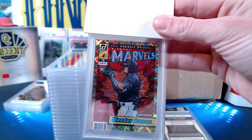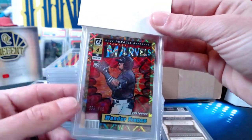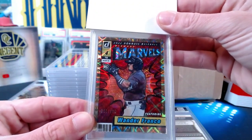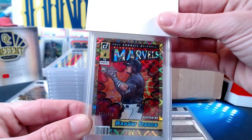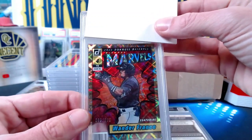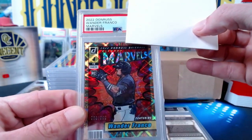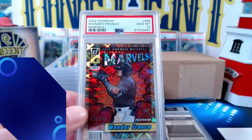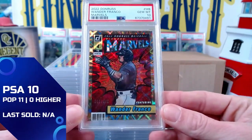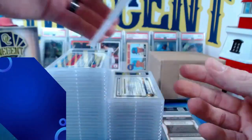Now we get a cool card — the 2022 Donruss Marvels Wander Franco, submitted by John W. It is numbered 983 out of 999. The Marvels insert was so sick from 2022 Donruss. The Wander Franco rookie card gets a Gem Mint 10 — beautiful Wonder Franco in a 10. Congrats on that one, John.